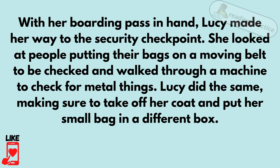With her boarding pass in hand, Lucy made her way to the security checkpoint. She watched people putting their bags on a moving belt to be checked and walking through a machine to check for metal things. Lucy did the same, making sure to take off her coat and put her small bag in a different box.